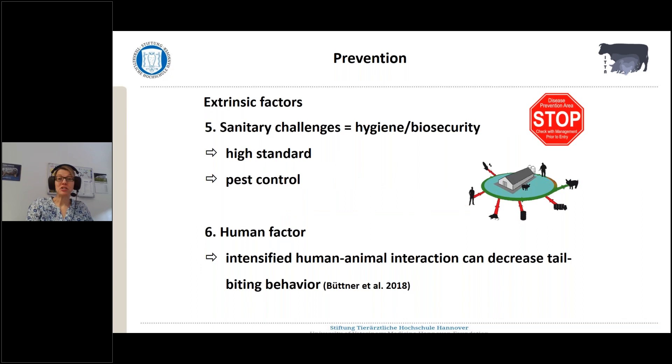Looking at the more hygienic factors — prevention concerning extrinsic factors: sanitary challenges. In times of African swine fever, this should really be on top of your list to provide a really high standard, including all the measures we know concerning biosecurity and also including pest control. Another point which from our experience is essential is the so-called human factor. The humans — the people on farms, the farm personnel — are the key element in keeping pigs with long tails successfully.